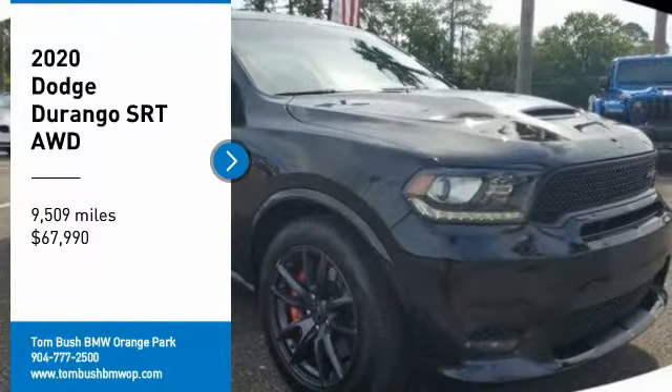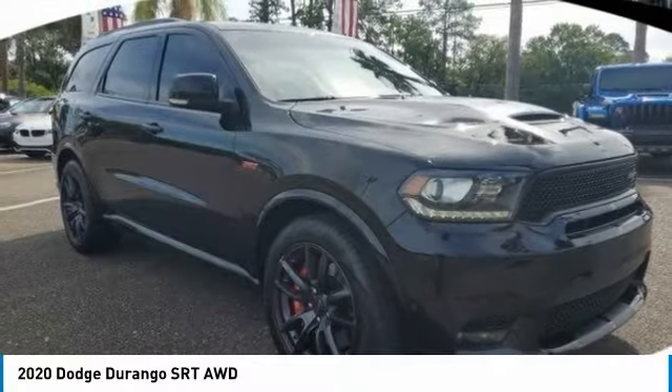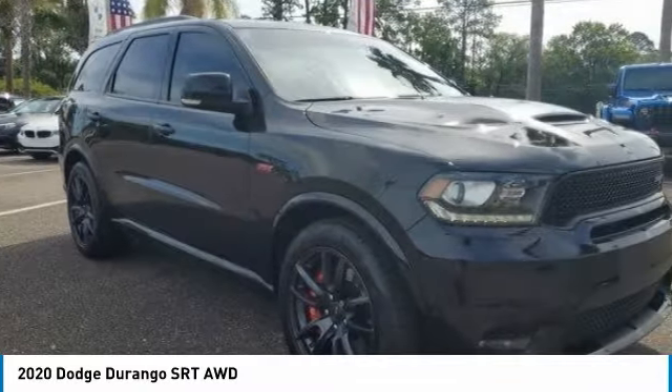You are going to love the 2020 Durango. The Durango allows you and your family to travel in style and comfort.